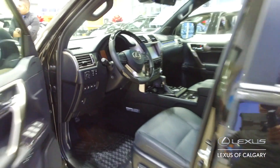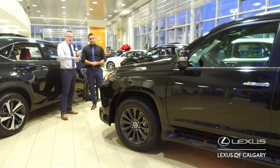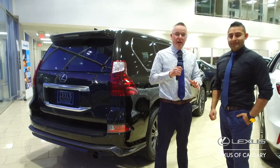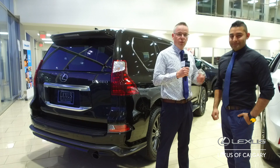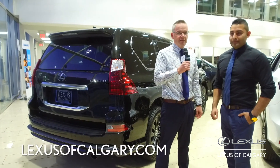I definitely think they should check this out. This vehicle is absolutely amazing. I drive one for my demo, and I have absolutely nothing but positive things to say about it. So come on down to Lexus of Calgary. Ask for myself, ask for Dil. We'd love to show you this brand new vehicle and make you fall in love with it just like we have.